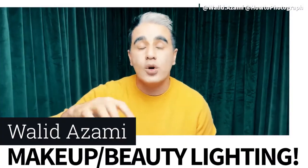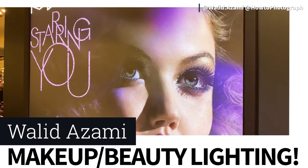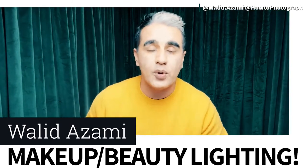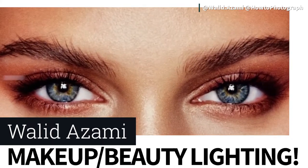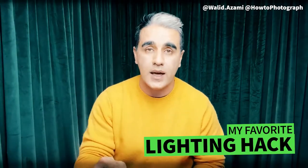What's up, you guys? My name is Waleed. So if you've ever wanted to photograph beautiful ads for cosmetic, hair, makeup — all the stuff you see in magazines and billboards — but how do you get that light? How do you get the shadow? This lighting hack is gonna change the way you see lighting moving forward.